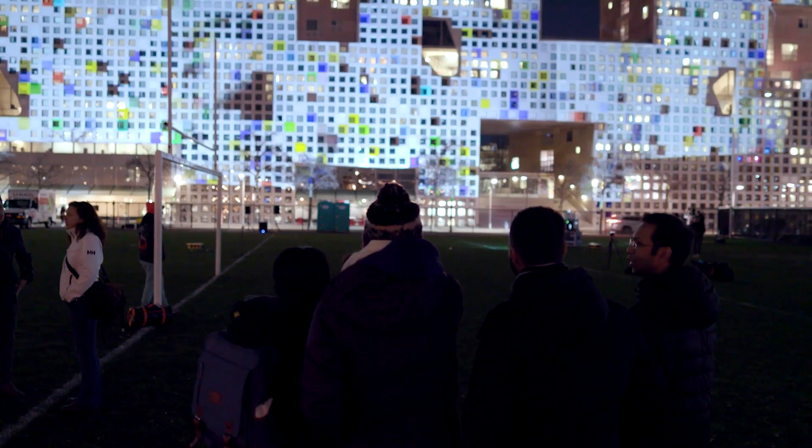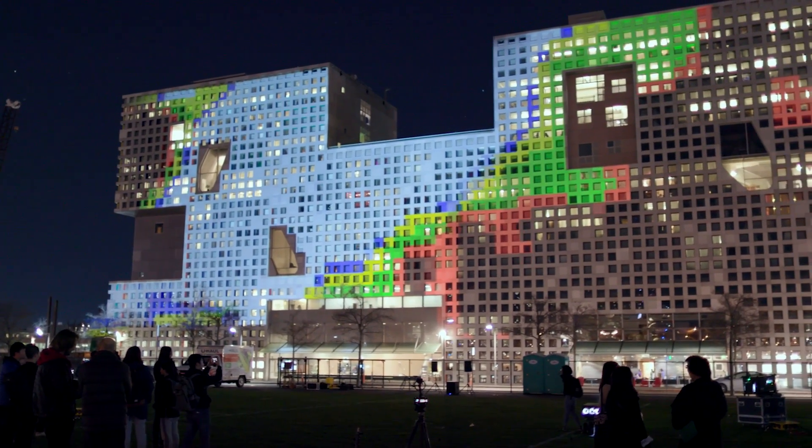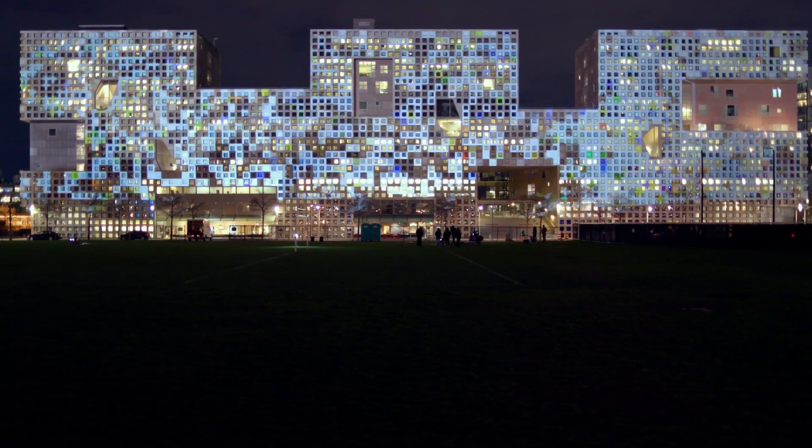This isn't the kind of project that would happen just anywhere. The technique, the technical skill, and the artistic skill — MIT is a very unique place where these things all sort of can come together. I think it's really an exciting way to feature some of this artwork in a big way and to share it with the community and to share the great work that we're doing here at MIT with people at large.